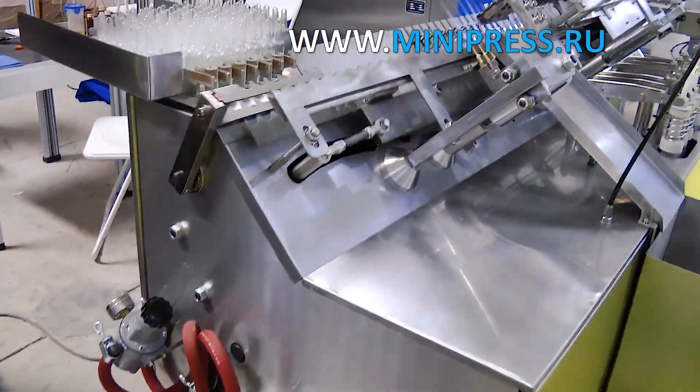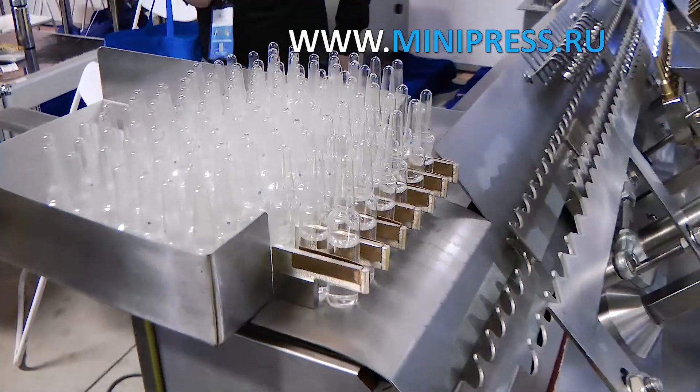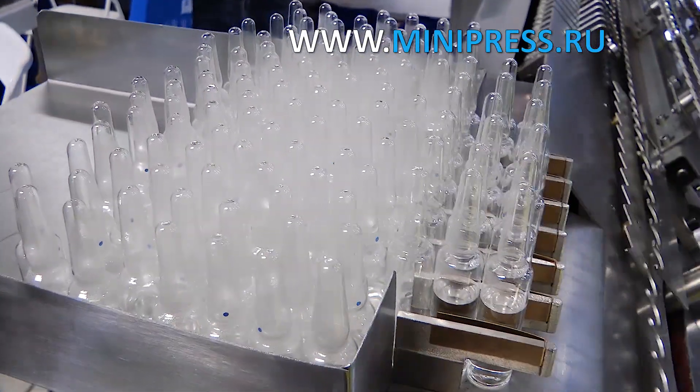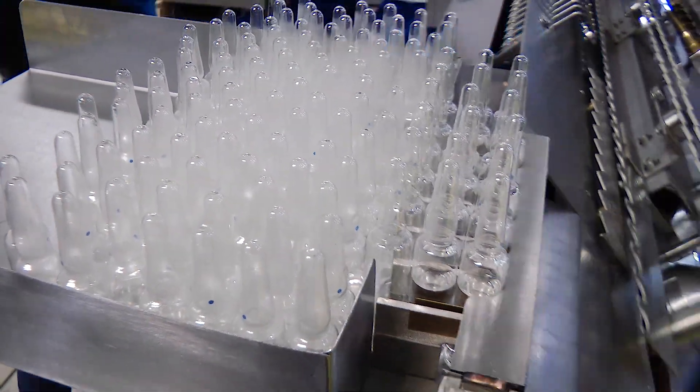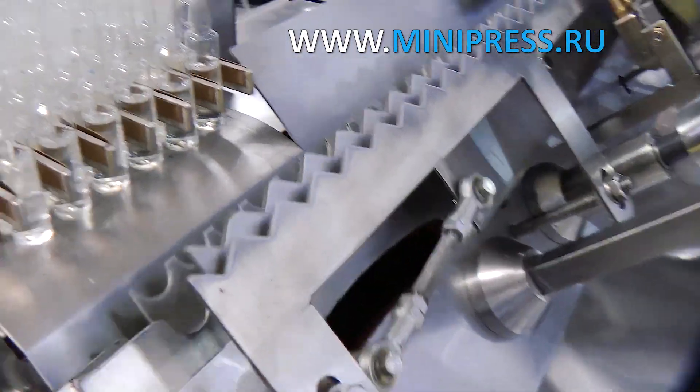The liquid drug in an ampoule provides precise dosage of the drug. Glass ampoules are a type of individual packaging for liquid pharmaceutical preparations, which are used for bottling and storing medicines in sterile condition, and have an elongated thin neck and thin glass walls.